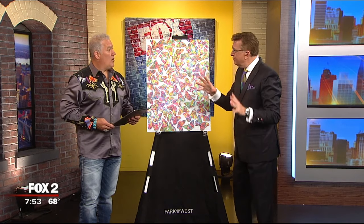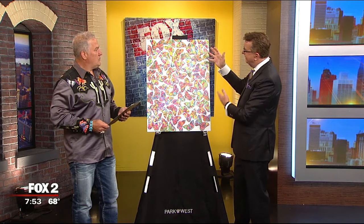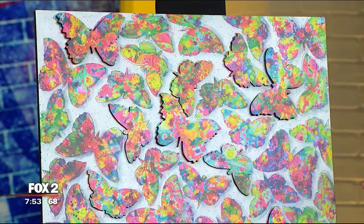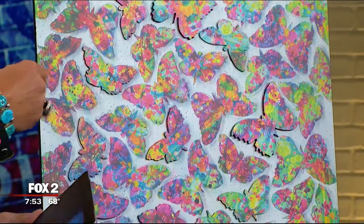Officially and professionally, Tim has been with Park West Gallery for 20 years, but he's been painting for close to 30. He travels the world on cruise ships with Park West Gallery.